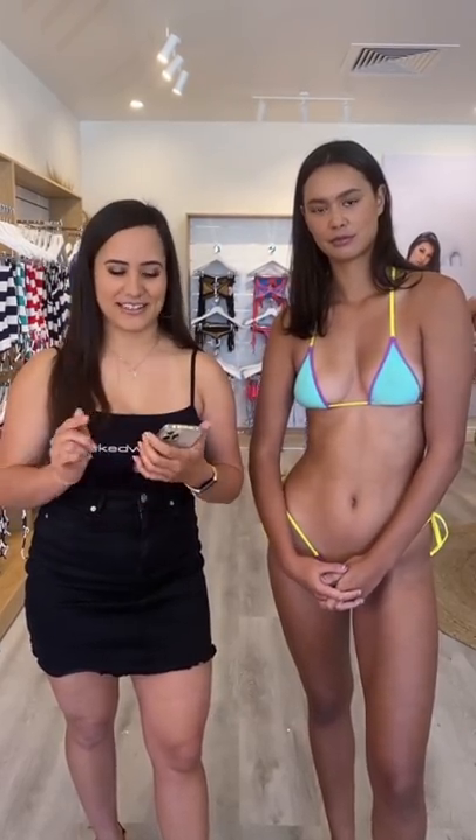Hey everyone, thank you so much for tuning in to Wicked Weasels Live today. Before we get started, we're going to give a couple of minutes for everyone else to tune in. My name is Phoebe and I'll be your host today. I'll reintroduce myself a little bit in a few more minutes when more people are on. And this is our beautiful model Coco today. While we're waiting, Coco, can everyone tell us where you're from? I'll read it out and get Coco to introduce herself a little bit.